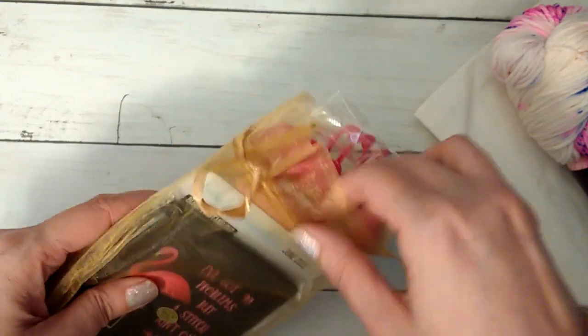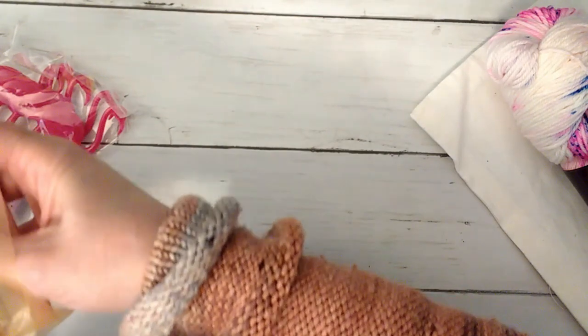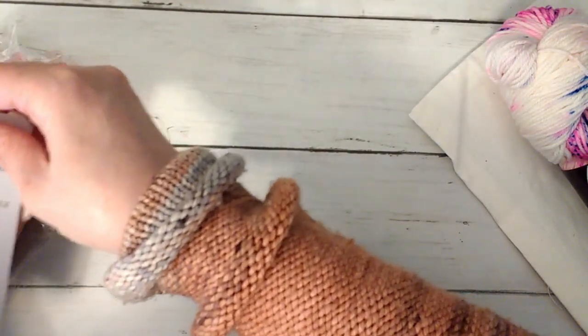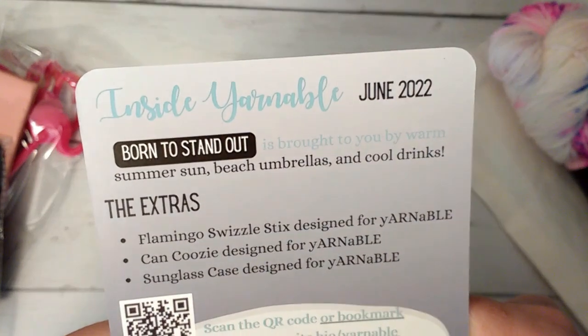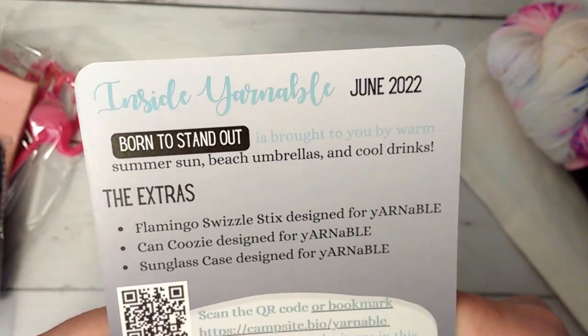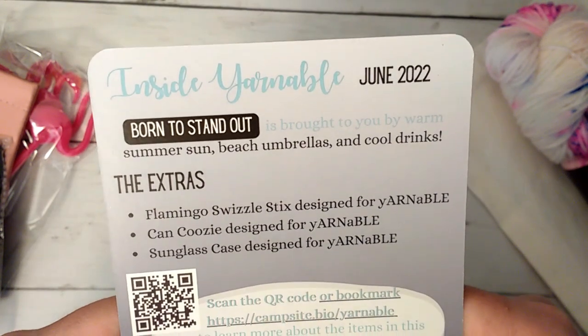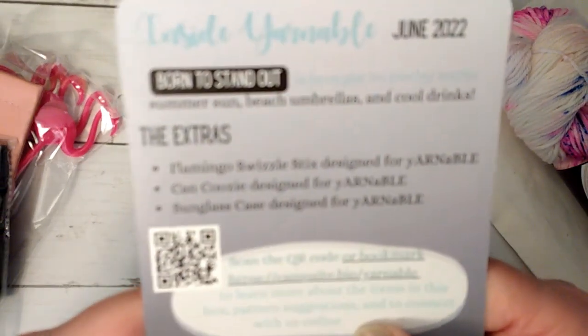And then for the extras — oh my goodness, there's so much in here. Let me pull these out. We definitely have a flamingo theme this month. So let me get the card out. It says: 'Born to Stand Out is brought to you by warm summer sun, beach umbrellas, and cool drinks.' It looks like we've got some flamingo swizzle sticks, a can cozy, and a sunglasses case.